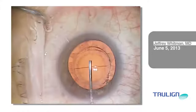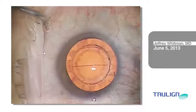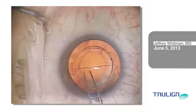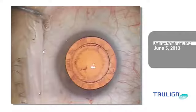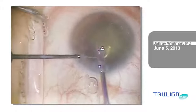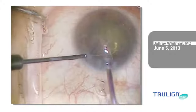I used the Victus femtosecond laser to make the 5.6 mm capsulotomy, and you can see how easy this free cap is to remove. A symmetrical and well-centered capsulorhexis is extremely important for precise positioning of toric IOLs. In my experience with the TrueLine IOL, sizing the capsulotomy between 5.5 to 6 mm produces the most stable refractive results.